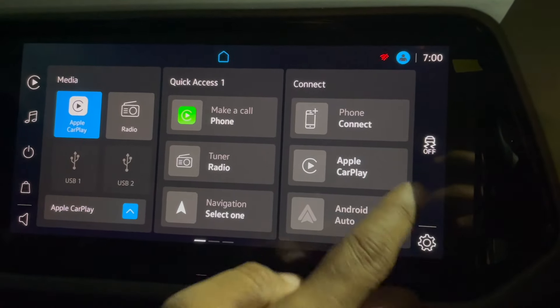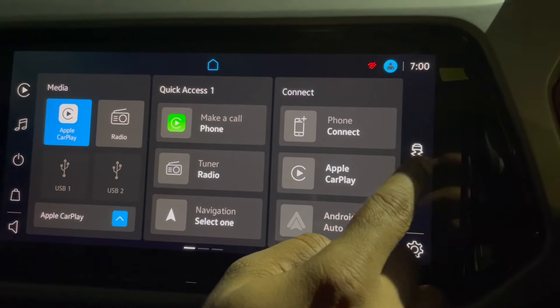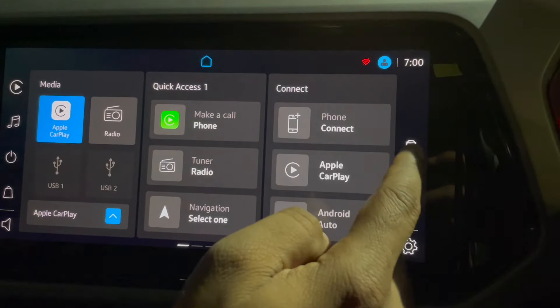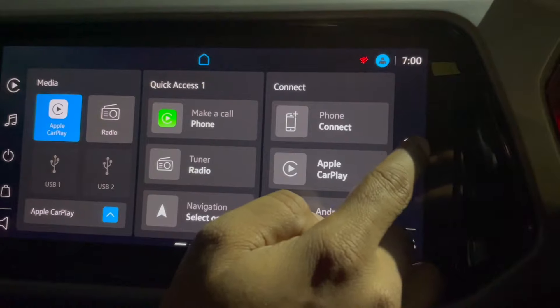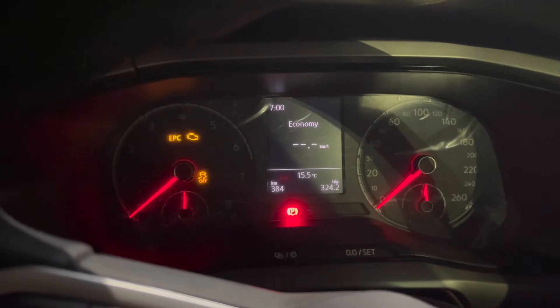Right now ignition is on. If I click here, distraction control will turn on and it will also show on the MID. And if I turn it off, it deactivates.